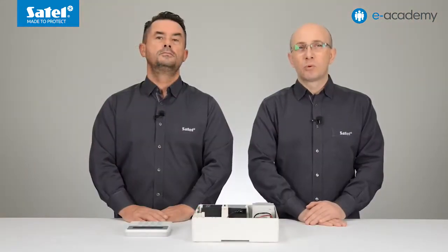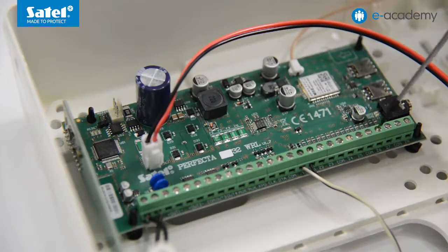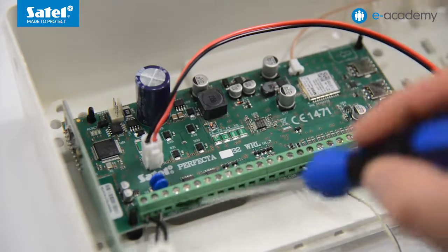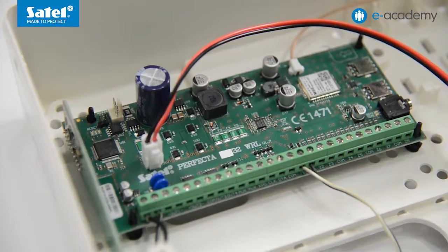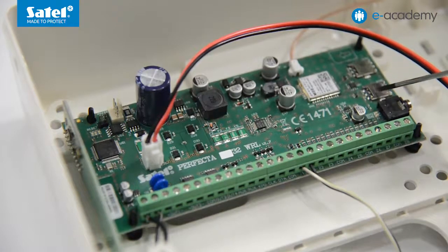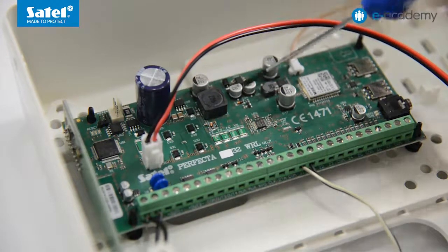This enables support for SATEL-manufactured radio devices operating at the 433 MHz frequency. On the electronics board of each of the Perfecta control panels, you will find eight programmable hardwired zones, four programmable outputs including two high-current and two low-current OC types, two power supply outputs, a communication bus to which you can connect Perfecta keypads and expansion modules, a GSM/GPRS communicator with support for two nano SIM cards, a mini jack socket for connecting the MIC-1 microphone, and a switching-mode power supply unit.